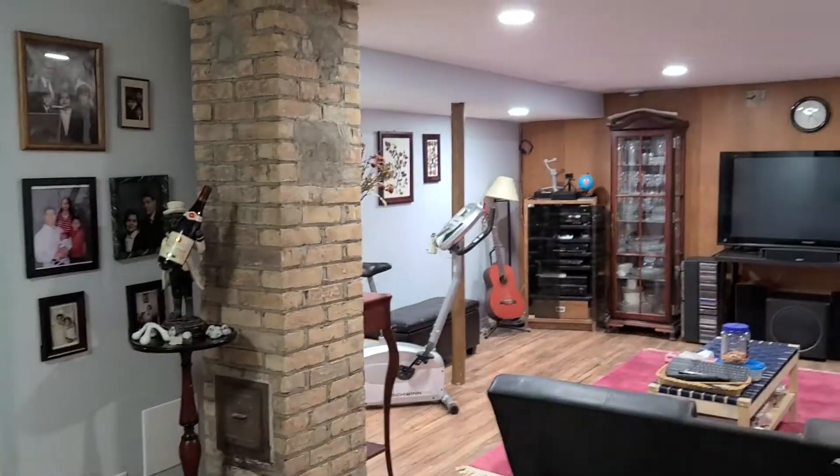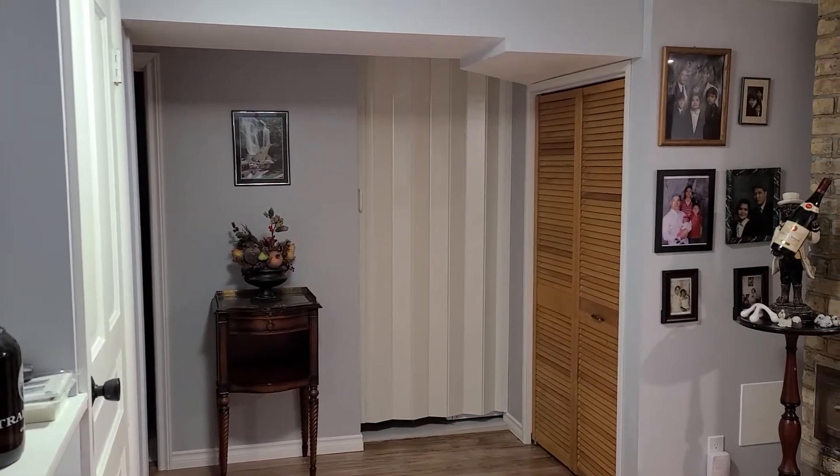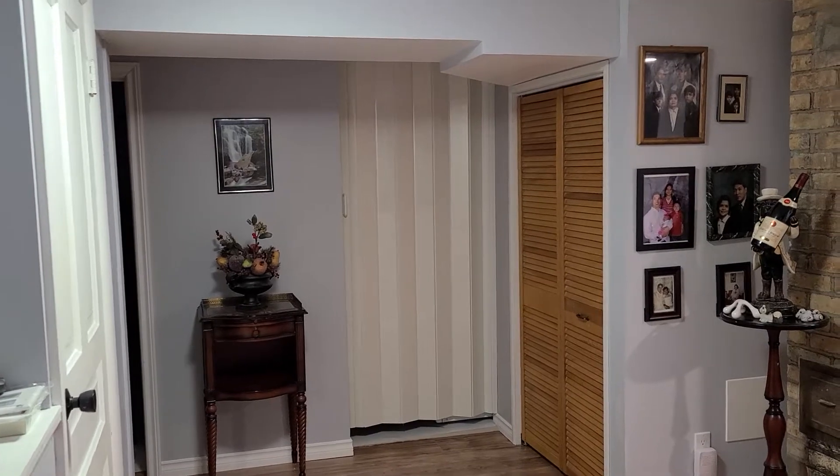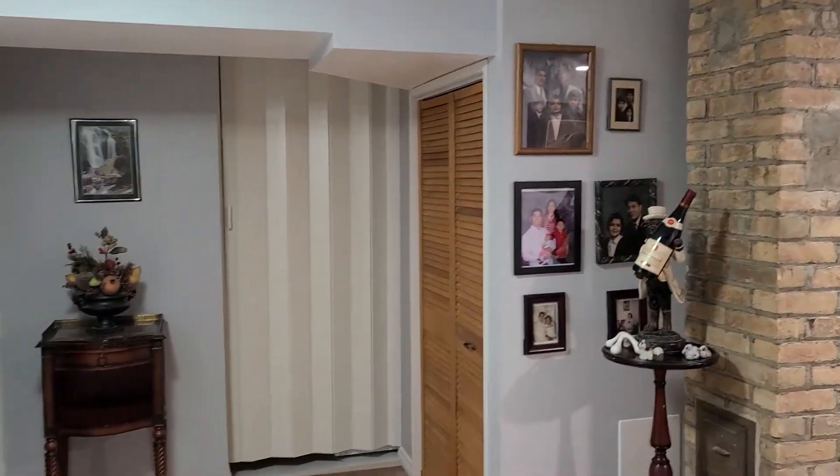Hello, today is March 8th, Monday. Today's blog is about our basement renovation, which was done by the contractor. There's one closet that's not finished, which will be done by Sunny, my husband. I'll show you our finished basement. The doors for the furnace, laundry, and washroom are over there — it's all done.